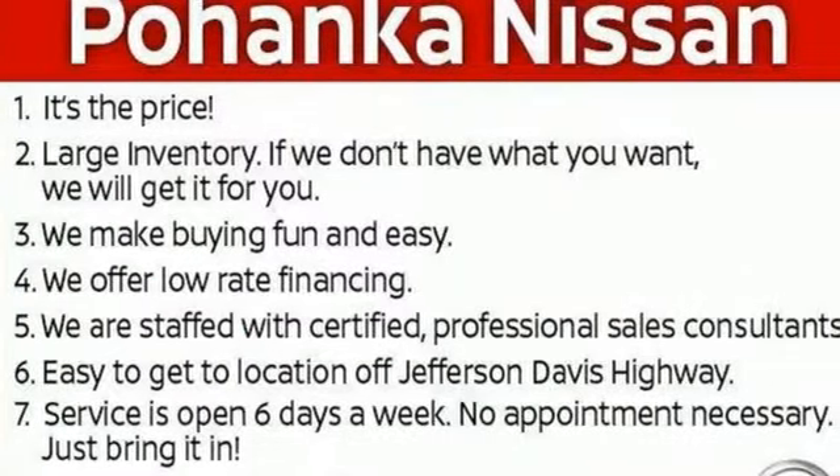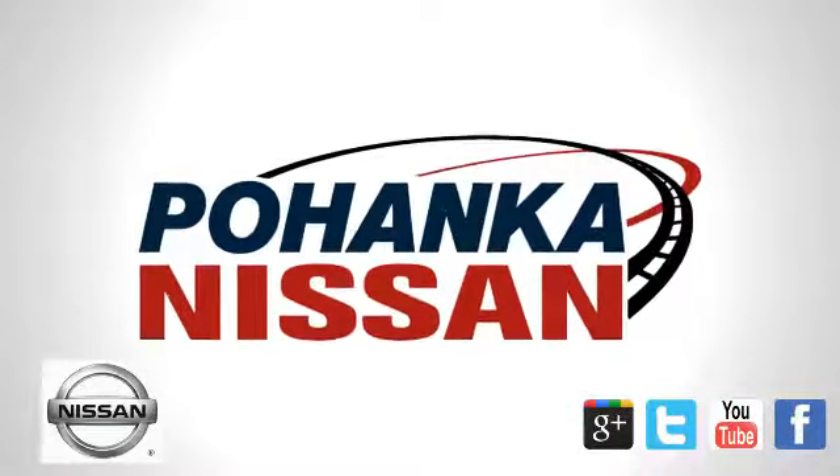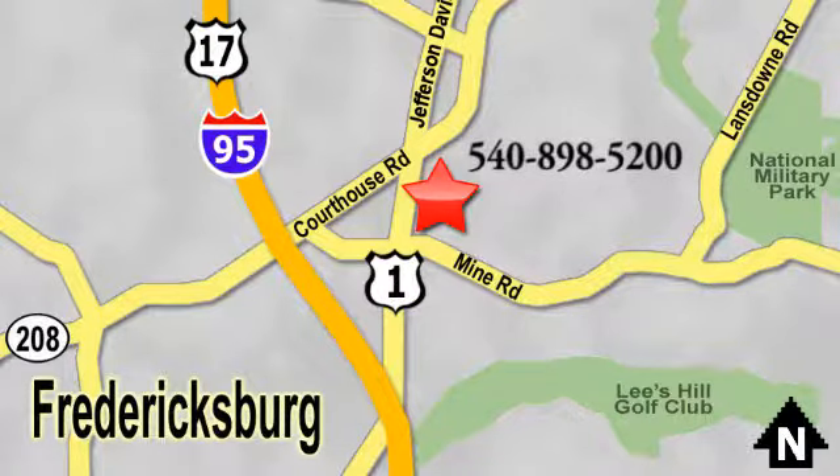Beauty runs deep in this Altima. Stop in and check it out before it's gone. Welcome to Pohenka Nissan in Fredericksburg. Something great is always happening at Pohenka, located on Route 1 in Fredericksburg, Virginia.